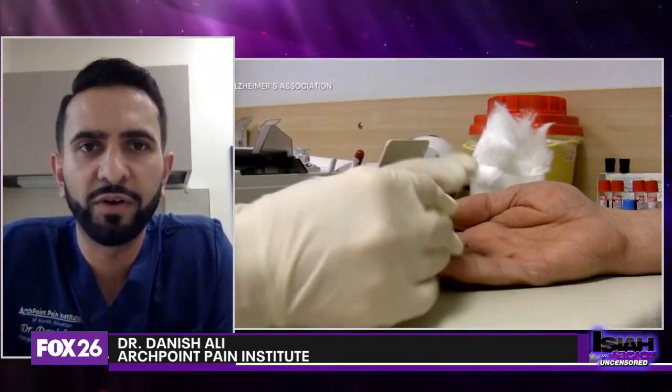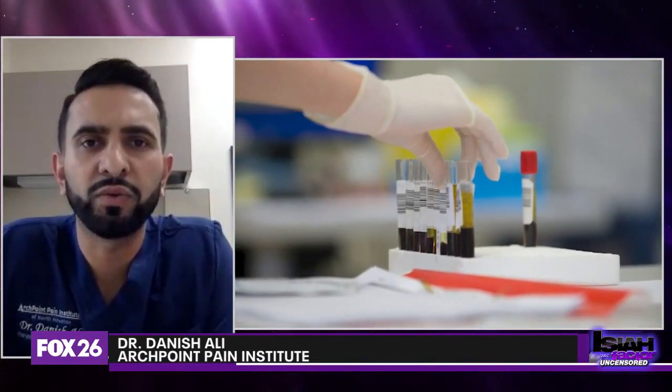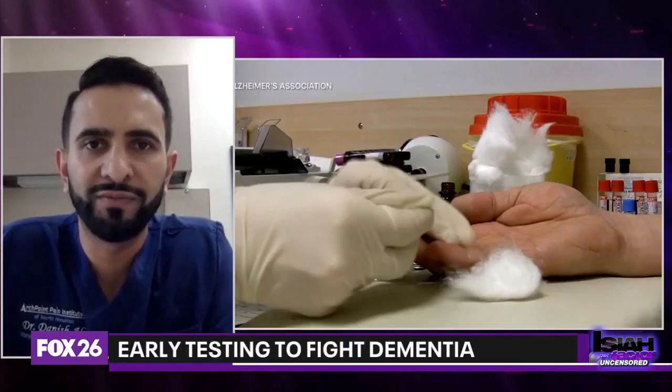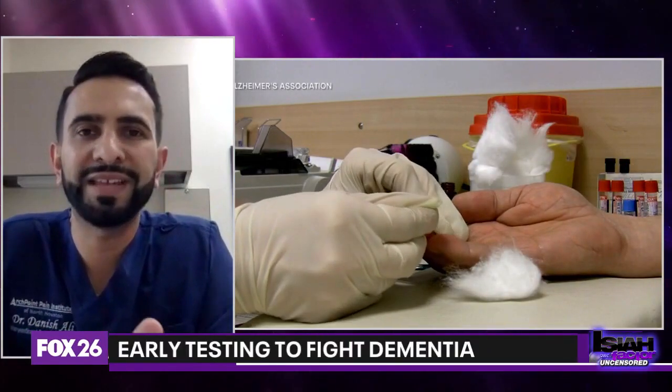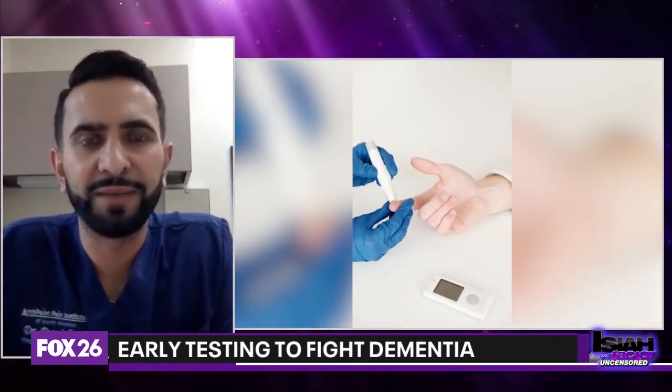That's correct, Isaiah. So there is a blood test that's currently being researched that has been shown to be significantly elevated in folks who have a form of dementia, which is called Alzheimer's. This is the most common form that we see historically. And this specific protein that we're looking for in the blood is eight to ten times higher in folks who have Alzheimer's. And that can help us diagnose and help us be ahead as it relates to this specific diagnosis. That's what's really exciting about this blood test right now.